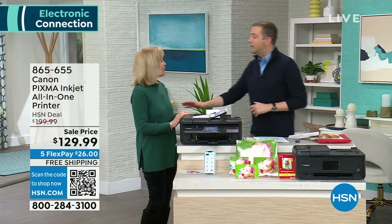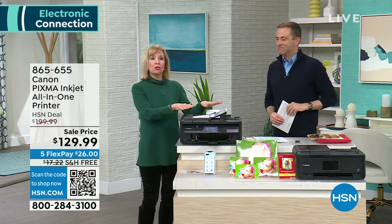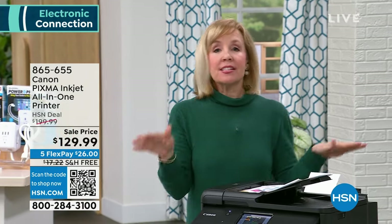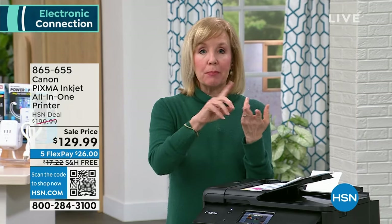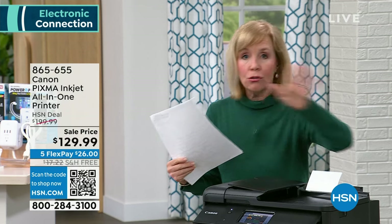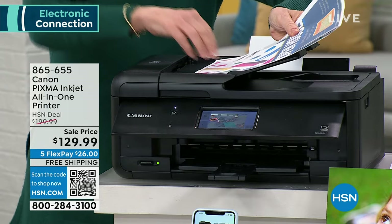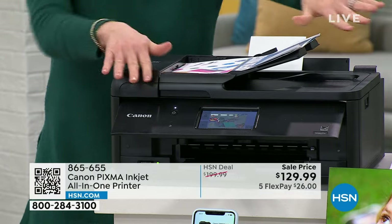We're honoring tonight the lowest price ever found in the United States — $129.99, free shipping and five FlexPay. Our special guest and Canon expert, Julie Truster, returns. This printer will copy, print, scan, and fax. It has this automatic document feeder — a huge time saver. You can open it up, put in 20 copies, press start, and then go do your laundry, make your bed, run your errands. It does it all on its own.